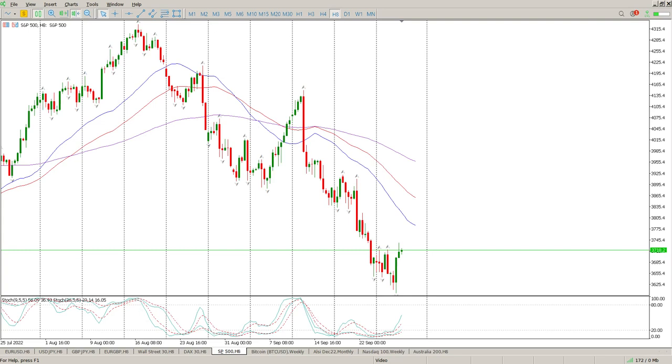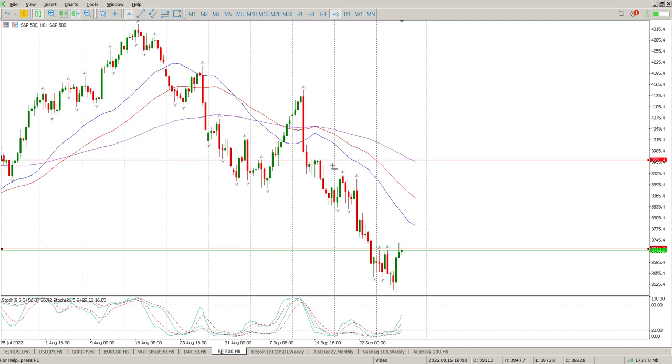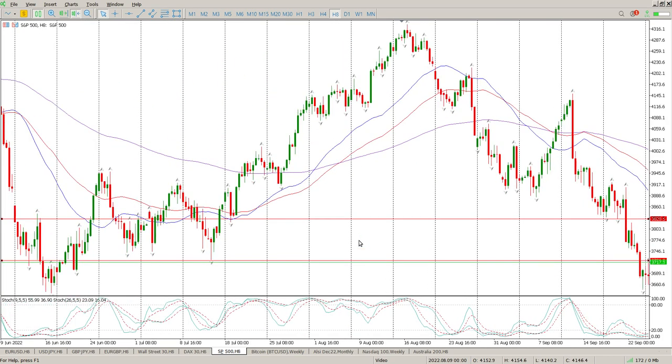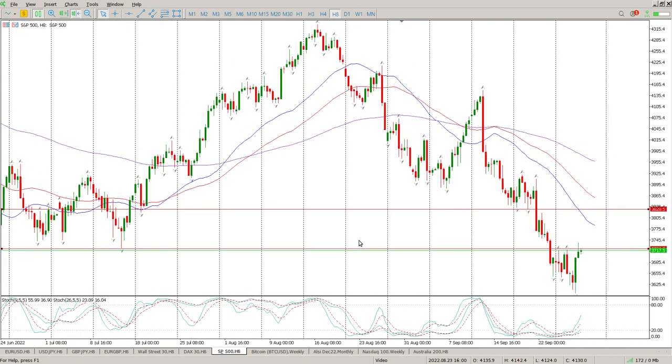Good morning everybody and this is your S&P 500 day trade setups for today. A bit of a rally off the bottoms as we expected yesterday and back at the top of this previous range. As I said yesterday, not really keen on shorting this from here just yet. I would prefer something a little bit better, and that would be at least at 3828 and then also around 3750.